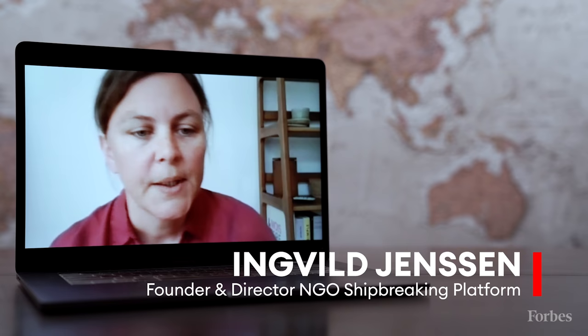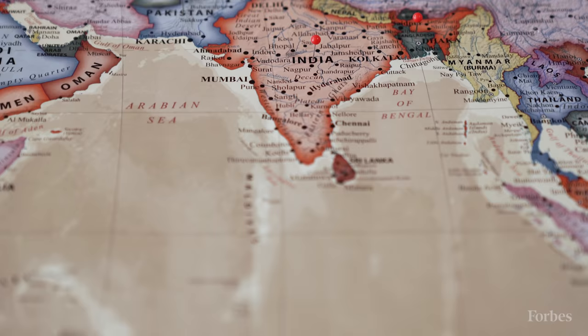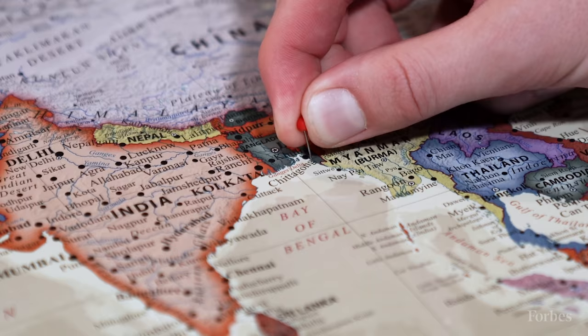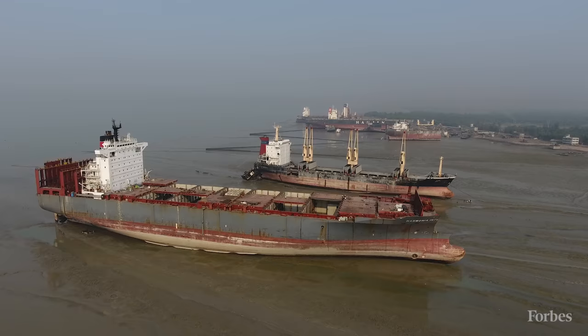We try and track every vessel that ends up at a breaking yard, and what we've seen is that approximately 90% of the tonnage ends up on only three beaches in South Asia — one in India, one in Bangladesh, and one in Pakistan. The Ekta ended up here, in Chittagong, a port city on the southeastern coast of Bangladesh, home to one of the world's three largest ship breaking yards.